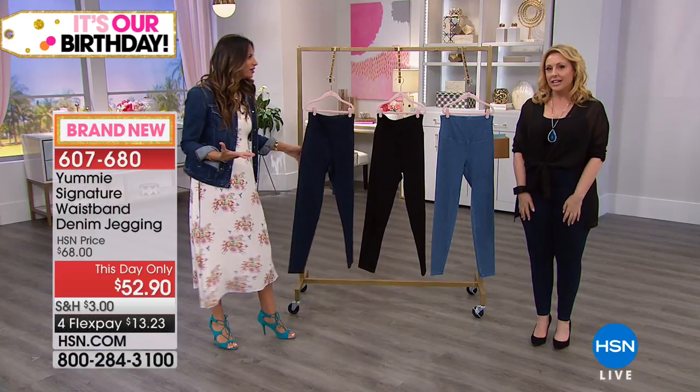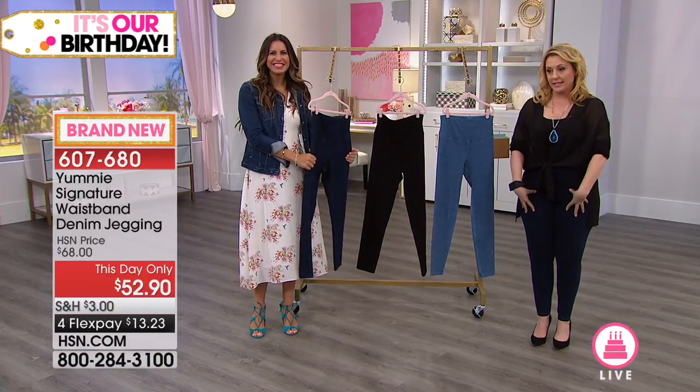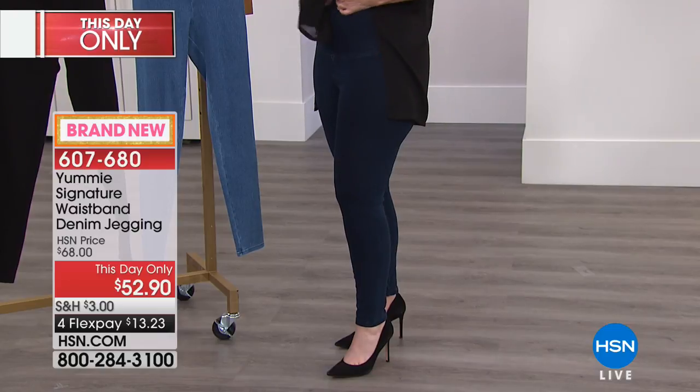You're rocking them right now. I love it. So I'm a jeans person — I love wearing jeans and I love wearing leggings, and sometimes I have to decide between the two, but not anymore with these. These are the denim jeggings. So we have three different colors. I'm wearing these — these are the indigo.